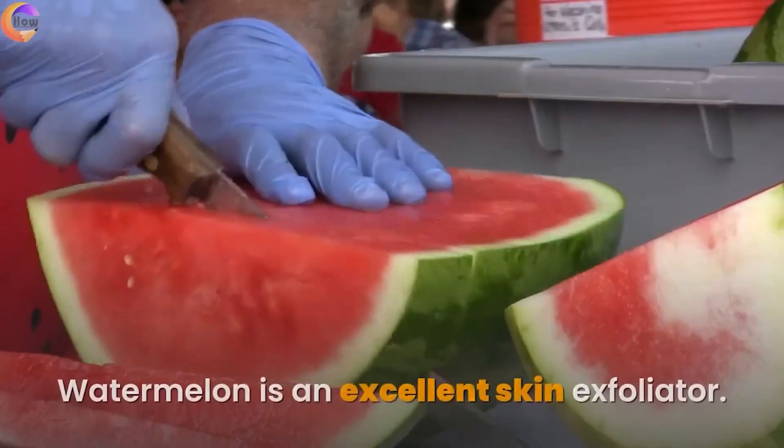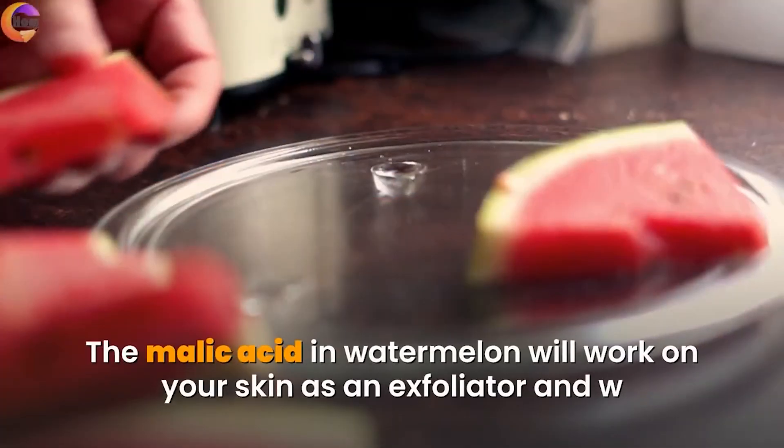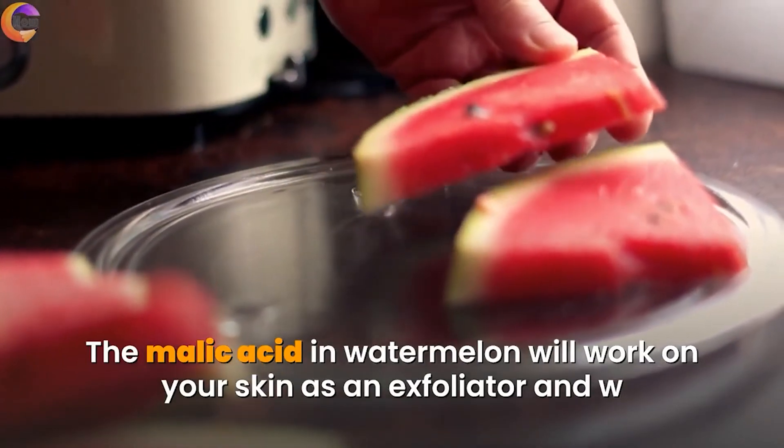9. Watermelon. Watermelon is an excellent skin exfoliator. The malic acid in watermelon will work on your skin as an exfoliator.